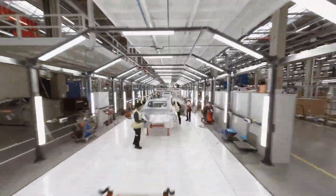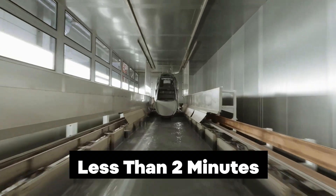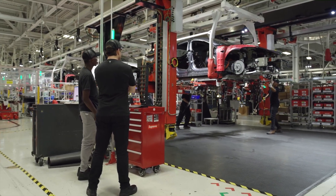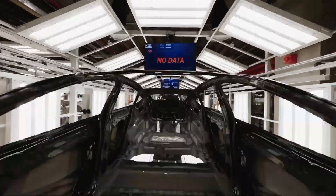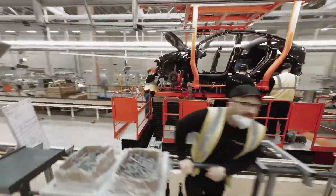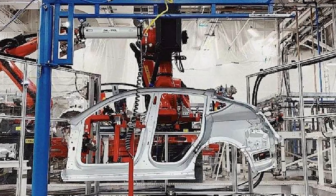One of the most impressive features of the gigapress is its speed and efficiency. The entire casting process, from injection to removal, can be finished in less than two minutes. This quick turnaround time enables Tesla to create car bodies at an unmatched rate, considerably speeding up its production process compared to previous methods. With the gigapress, Tesla can create an entire car chassis in one go, cutting down on assembly time.